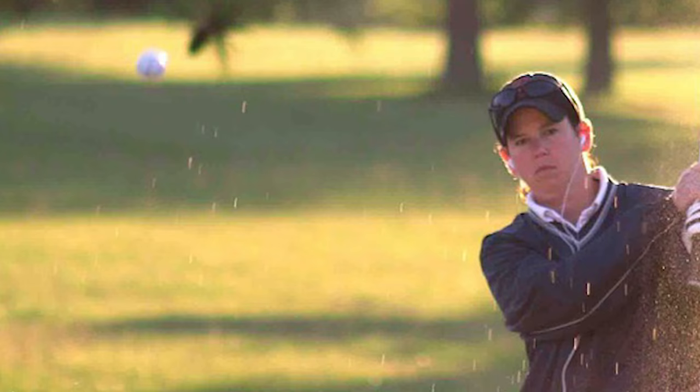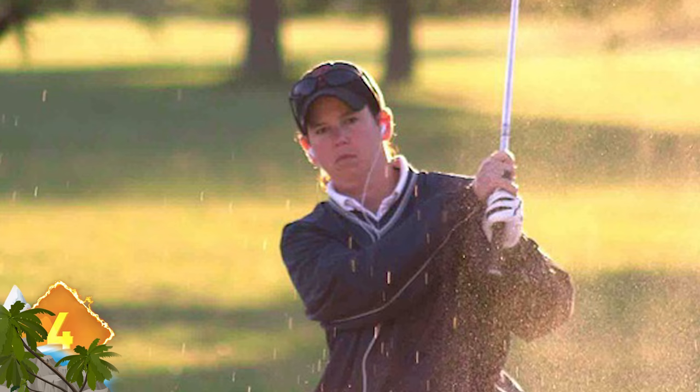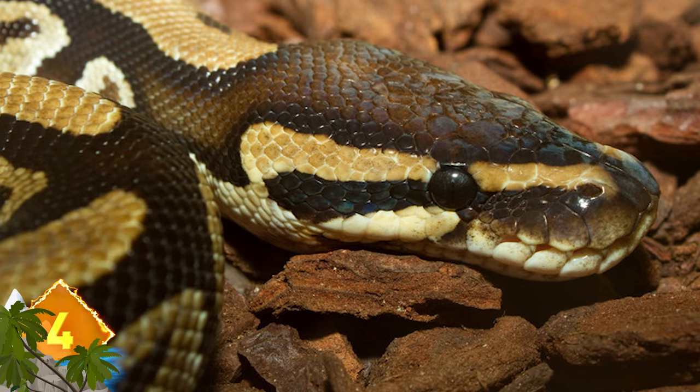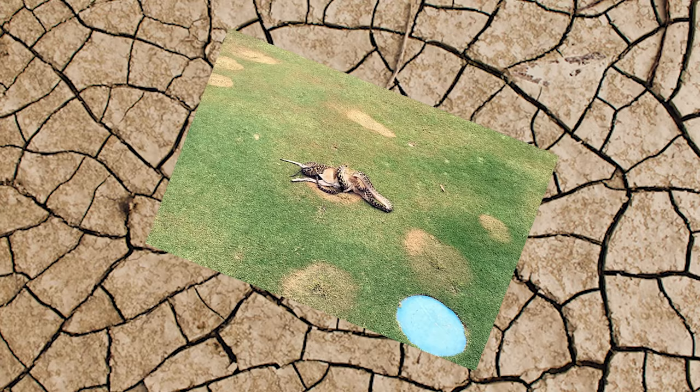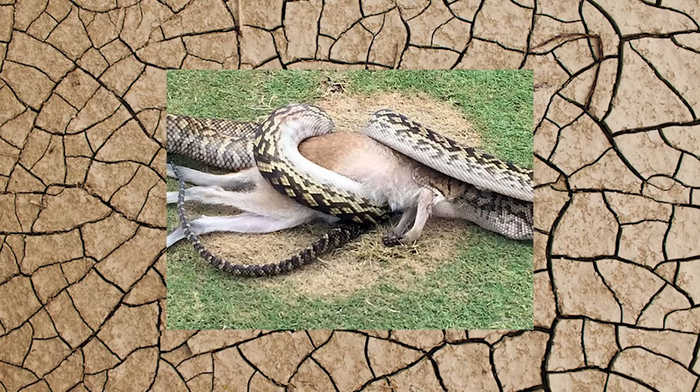Golfers at a Queensland course witnessed a different type of game recently. A python measuring some four meters slithered its way onto the ground, where it consumed an entire wallaby. The stunned onlookers watched the struggle between the reptile and the marsupial, which lasted around half an hour. After the snake devoured the wallaby, it slithered back into the bush to digest its meal. Once the big snake had cleared out, the golfers finally had a chance to finish that 17th hole.